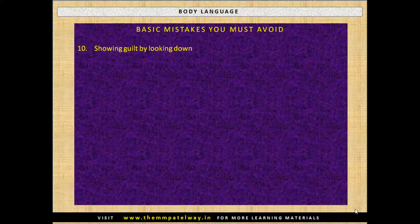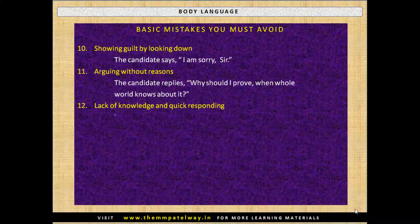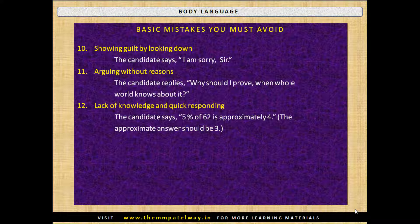Tenth, showing guilt by looking down — the candidate says 'I am sorry sir' in a very low tone. Eleventh, arguing without reasons — the candidate replies 'Why should I prove when the whole world knows about it?' Twelfth, lack of knowledge and quick responding — for example, the candidate says '5% of 62 is approximately 4,' when the approximate answer should be 3.